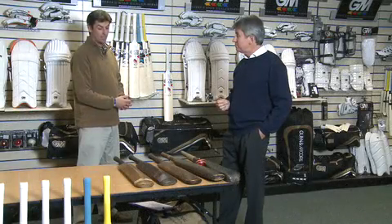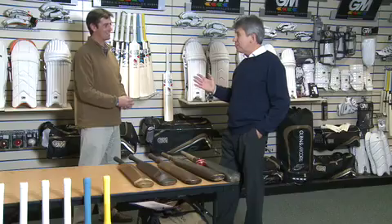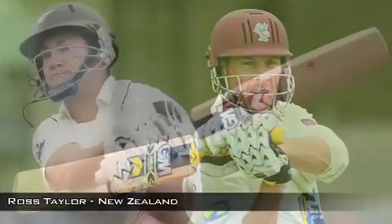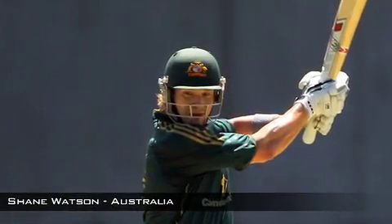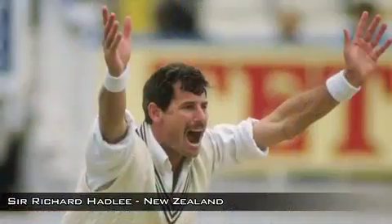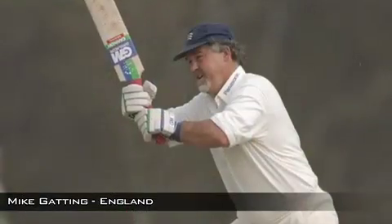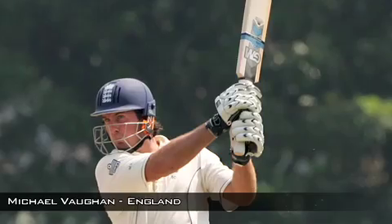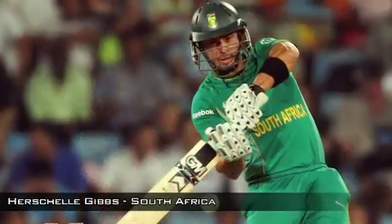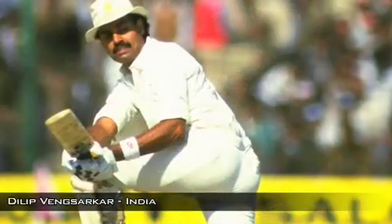There's a huge array of fantastic players that have used Gunn & Moore equipment — they're market leaders in cricket throughout the world. In my time, people like Richard Hadlee, Shane Warne, Mike Gatting, Michael Vaughan, Graham Smith, Herschel Gibbs, Boucher, Dilip Vengsarkar — who was a fantastic Indian player — and Zaheer Abbas and Imran Khan. They all used Gunn & Moore bats at some time during their career.